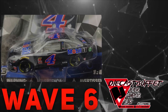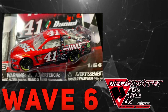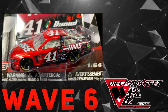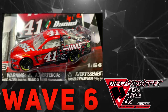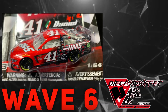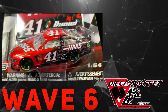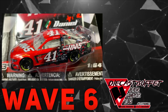Next we got Daniel Suarez's 2019 Haas Automation Ford Mustang. Yes, the Stewart-Haas Mustangs are here guys, and I already have this paint scheme. If I didn't have it, I would absolutely be getting this car. It's got a really cool card and magnet to go with it. If you don't have this car, absolutely get it — this is one of the hottest paint schemes of the year. But I already have it in the Gold Series, so I'll have to skip on that.